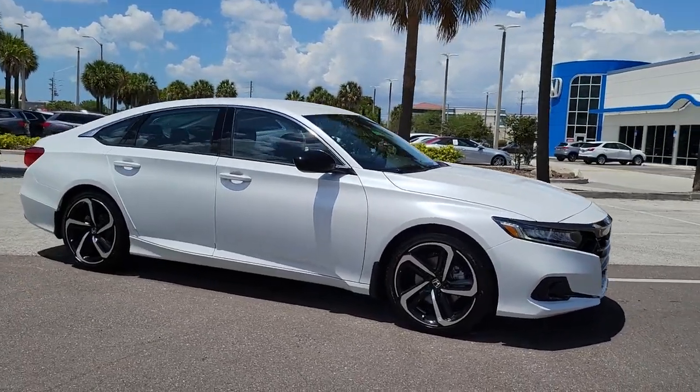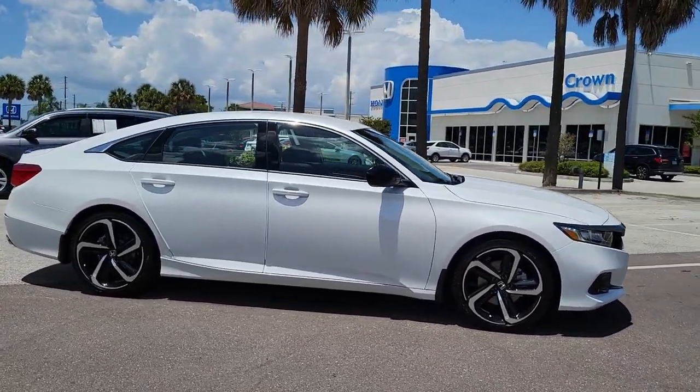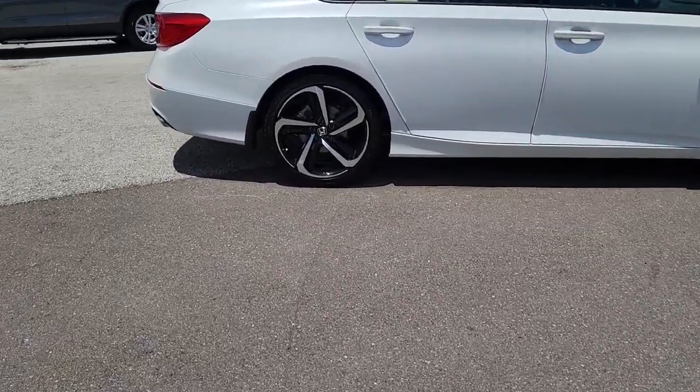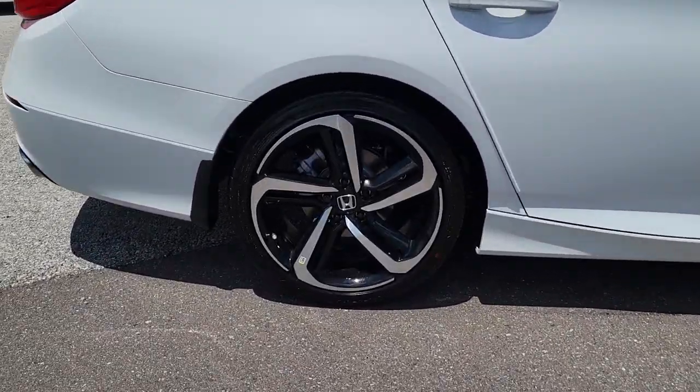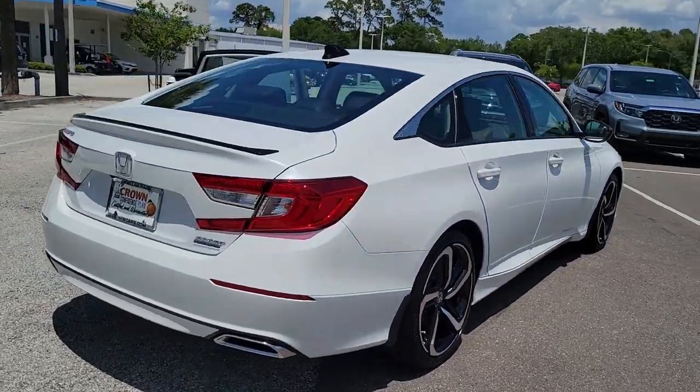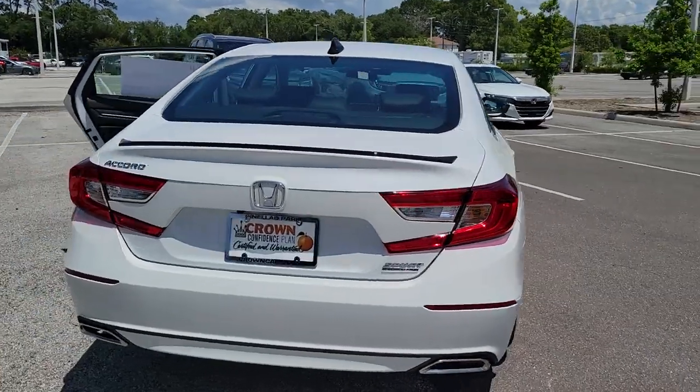Look no further than the 2022 Honda Accord — the iconic mid-size sedan that sets the standard for others to follow. Its bold, powerful performance, comfortable ride, elegance of design, and state-of-the-art technology make it the clear choice.